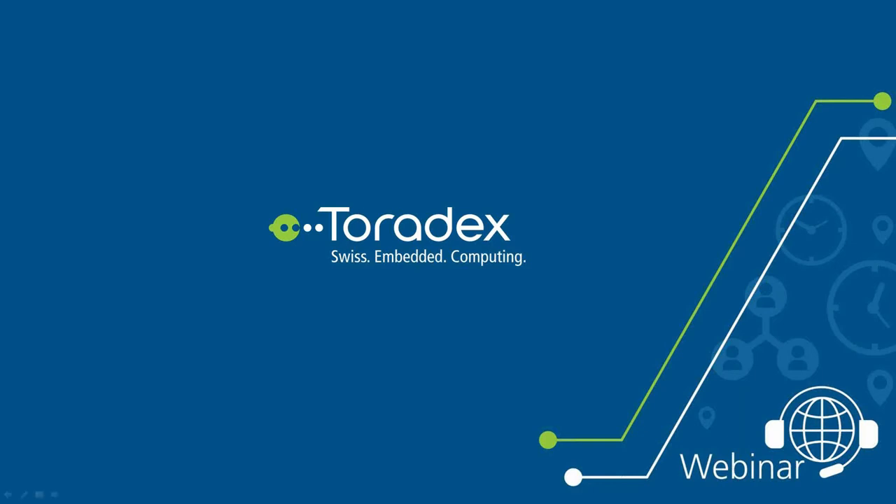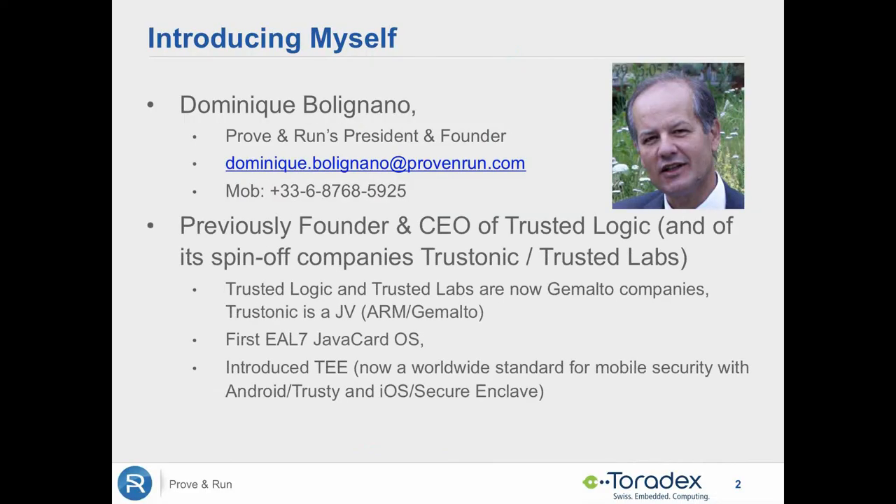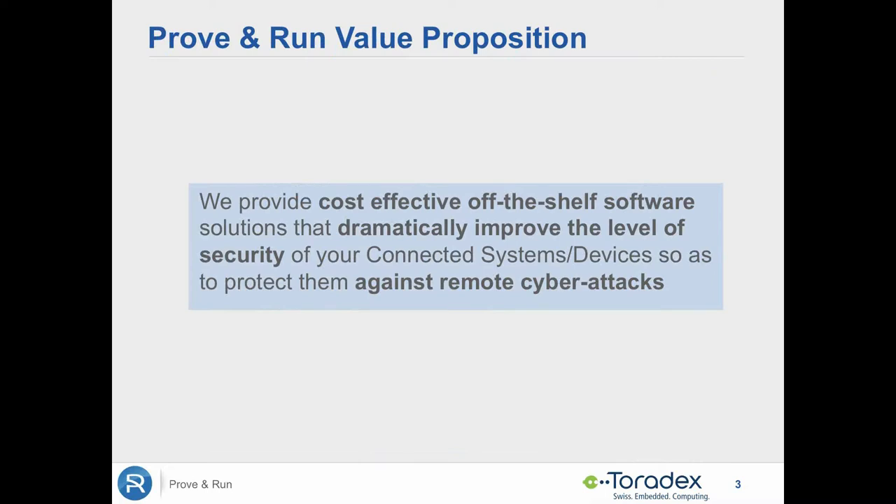I am the CEO and founder of ProvenRun, which is a company that I founded seven years ago. Before that, I have had the same role in various cyber security companies — one in smart card ultra-secure OSs, another one on mobile security. Now the challenge with ProvenRun is to tackle the larger problem of cyber security of the Internet of Things, and in particular its most challenging part, which is the resistance against remote cyber attacks. We do this by providing some key off-the-shelf software components that will dramatically improve the level of security. We wanted to have a ready-to-use set of solutions, and this is why we did this partnership with Toradex.